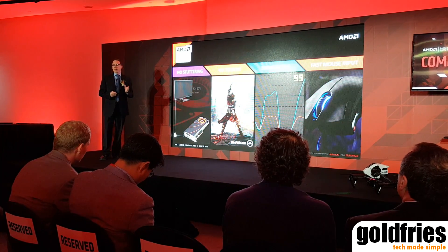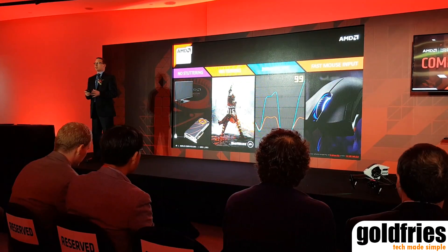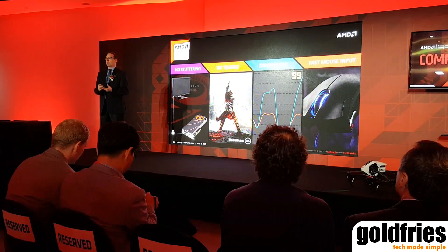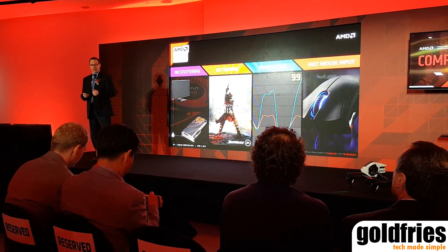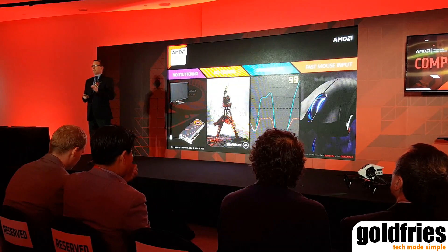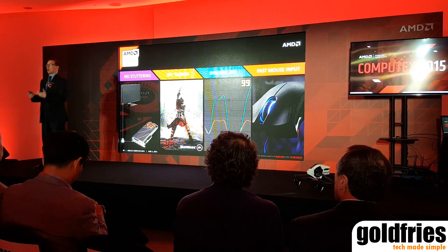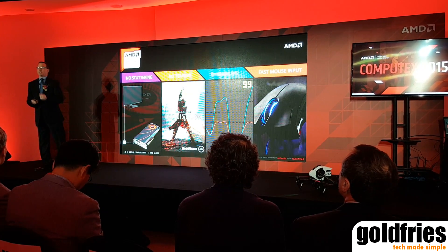Earlier in the year, we announced AMD FreeSync technology. This is a technology that allows the GPU to control the refresh rate of the monitor, and that eliminates stuttering, tearing, and mouse lag. It creates a smooth gaming experience, and AMD FreeSync last night won an award for the best technology of the year from the European Hardware Association. AMD FreeSync delivers this without any proprietary hardware or any license fees. That's why we call it AMD FreeSync.